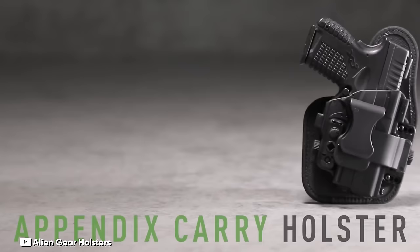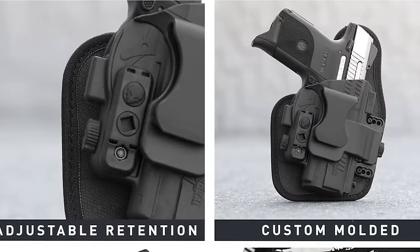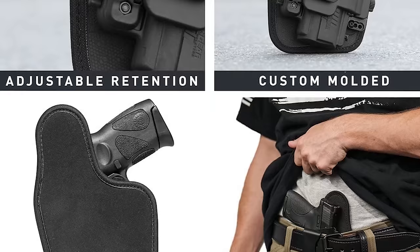The holster's design allows for tool-free adjustments of the clips, enabling users to modify the cant and ride height with ease. The Kydex shell and backing have been crafted to ensure a flawless full grip, enhancing your readiness and confidence. The IWB Shapeshift 4.0 offers unmatched comfort, exceptional concealment, and extensive adjustability, excelling in carrying positions ranging from 3:30 to 5 o'clock.